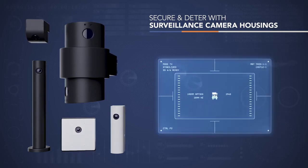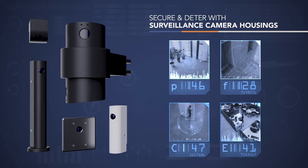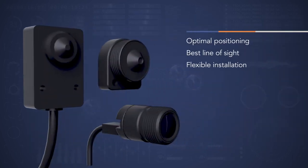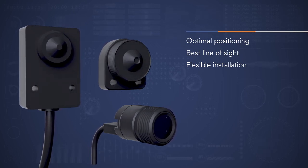Covert interior and exterior surveillance housings optimize HD modular camera sensor positioning. Advanced situational awareness accelerates investigations and optimizes analytics ranging from biometrics to AI deep learning. Parabit camera housings support all makes and models of modular cameras and camera sensors and support easy integrator installations.